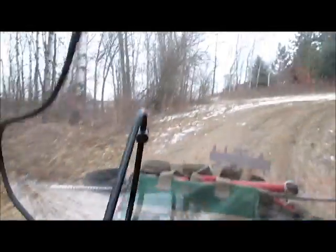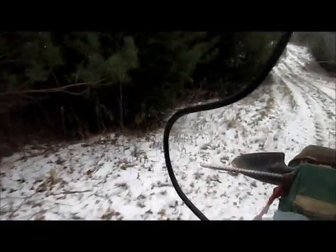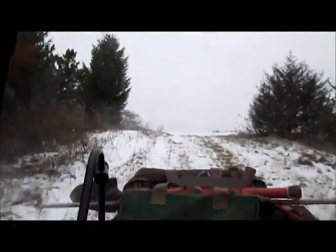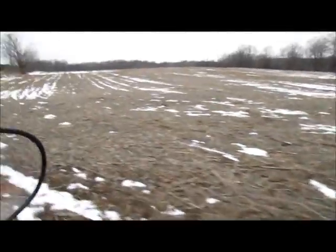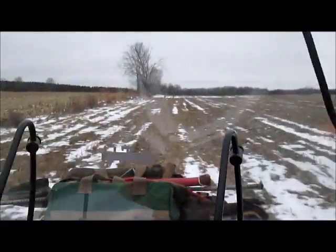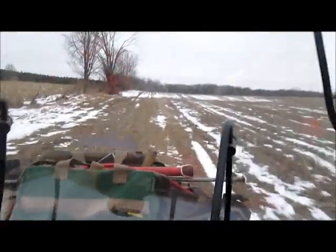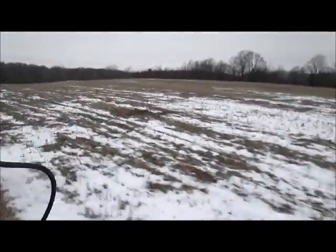Got a dog proof there. Got a weasel box there, nothing in it. I got a fox set there — let's see the catch circle. I got one last week, but it's been a little slow this week because of deer hunting. I got another coyote set there.